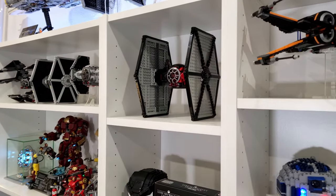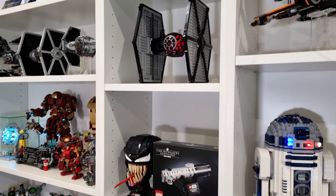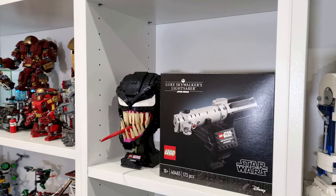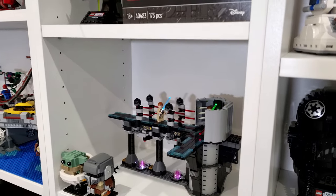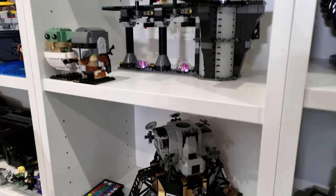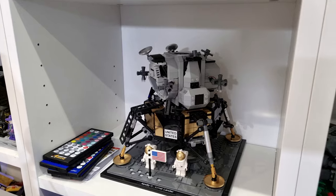And moving below that, we've got one of the Force Awakens TIE fighters, Luke Skywalker's lightsaber, and I've also got one of the Venom helmets, and some more Star Wars sets and brick heads, and the Lunar Lander just sitting there all by itself.